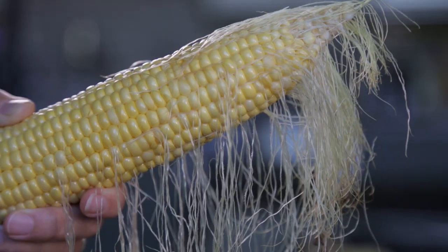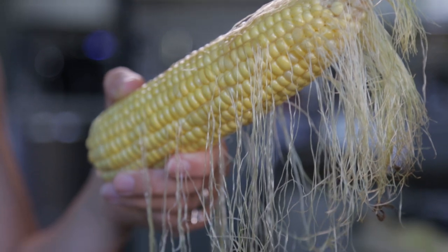But why is there so much of this stuff? See, each kernel of corn has its own silk. Per cob, that's about 750 strands to remove. Happy shucking!